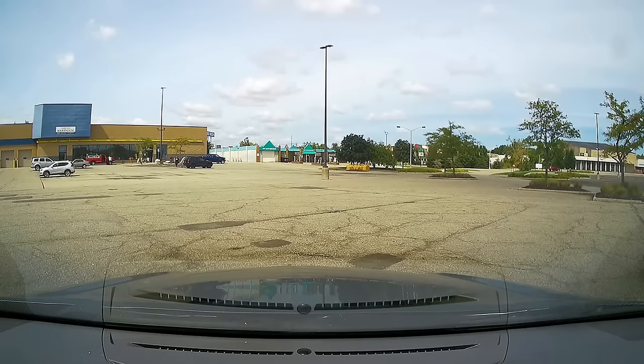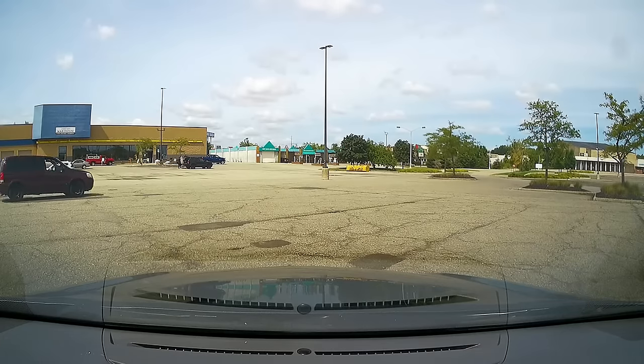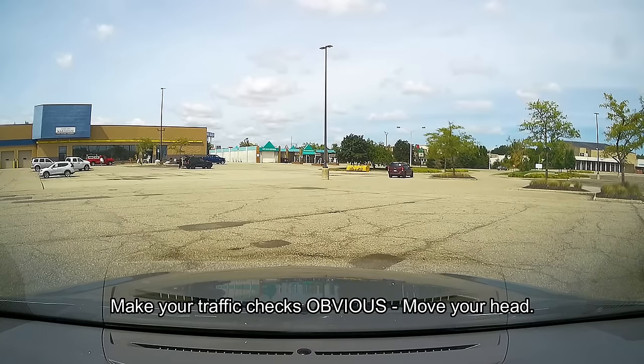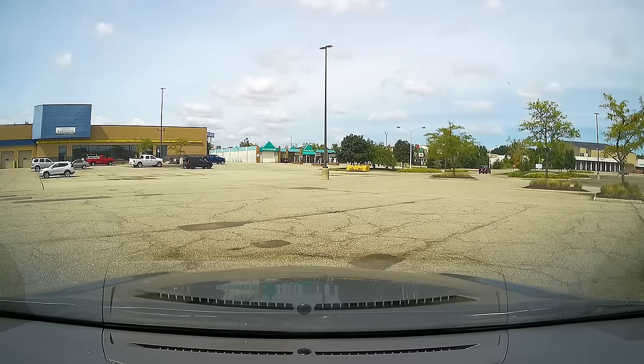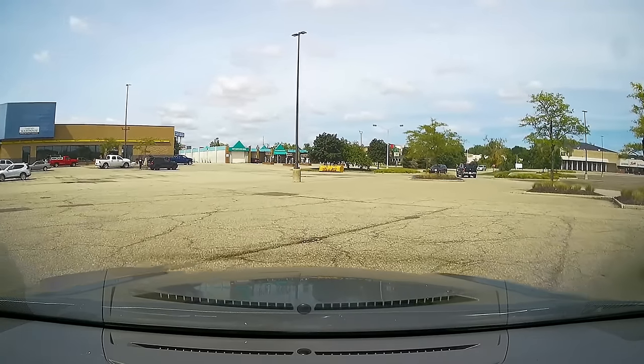Now we're going on to the road test. I'm going to be giving you directions as you go along while I mark the score sheet. I want you to drive safely, obey all traffic laws, and don't do anything illegal or unsafe. Make sure your traffic checks are obvious to me so I can see that you're moving your head when you do traffic checks. I'm also going to have you turn the radio on and off, so make sure the radio is off and the air conditioning is on.